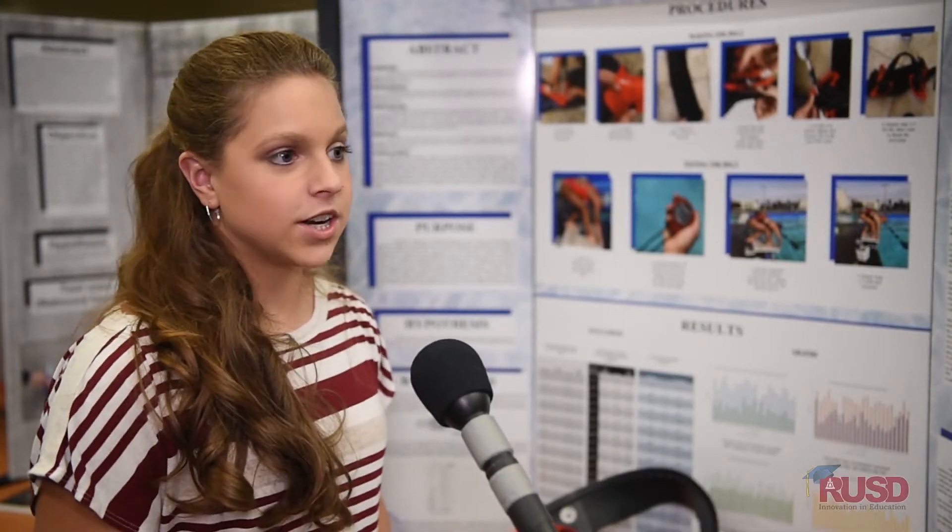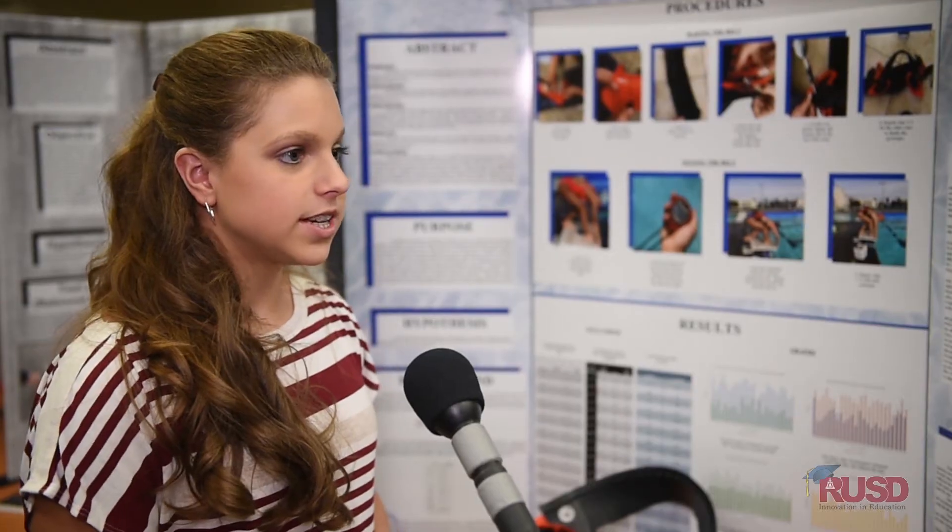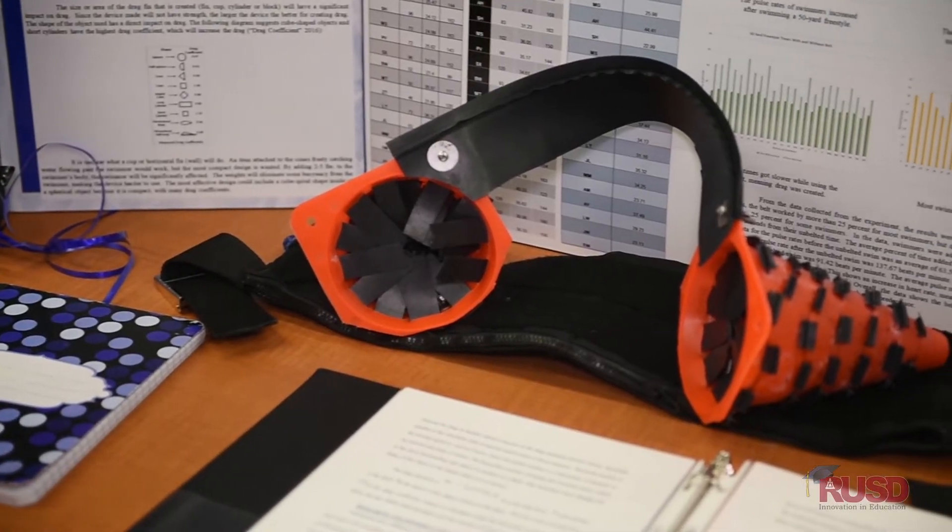As a competitive swimmer, I know that in order to get fast and possibly make it far in swim, you need to have strength and endurance. So this belt will do that.